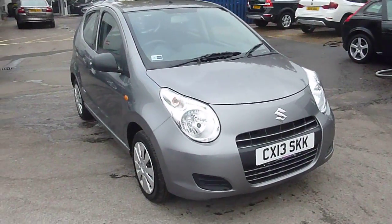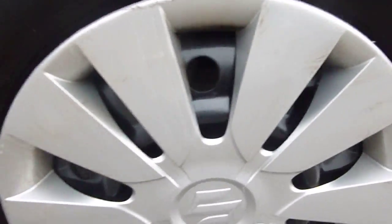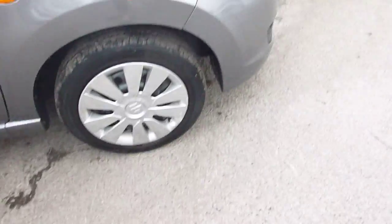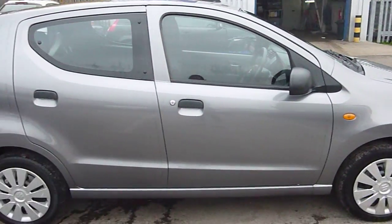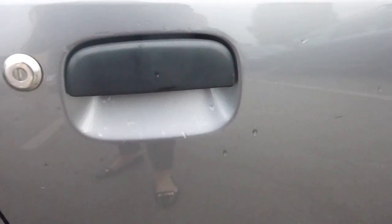As we start every video, we'll start with the offside front tyre. As you can see there's quite a few scuff marks to the alloy where it's been caught. Tread depth there of about 3mm. Only small alloys and tyres. A few scratch marks to the paintwork coming down the side of the car — great colour to have on a car.